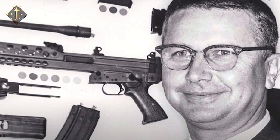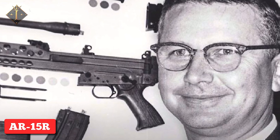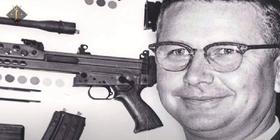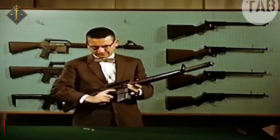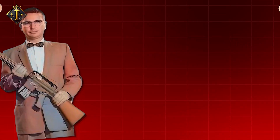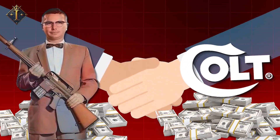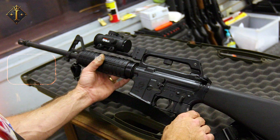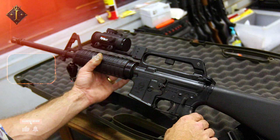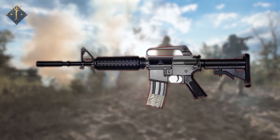Faced with the need for a lighter, faster, and more adaptable rifle, Stoner developed the AR-15, a firearm designed to revolutionize infantry weapons. In 1959, due to financial and production challenges at Armalite, the rights to the AR-15 were sold to Colt's Manufacturing Company. Colt modified the design, and as the U.S. military searched for a weapon that could perform in the dense jungles of Vietnam, the AR-15 evolved into the M16.